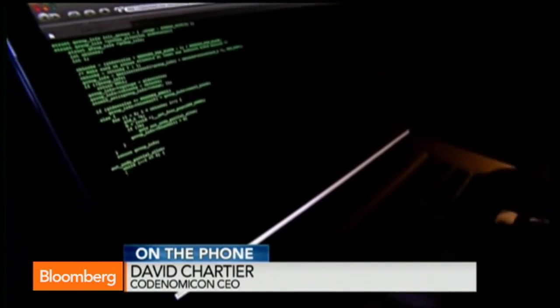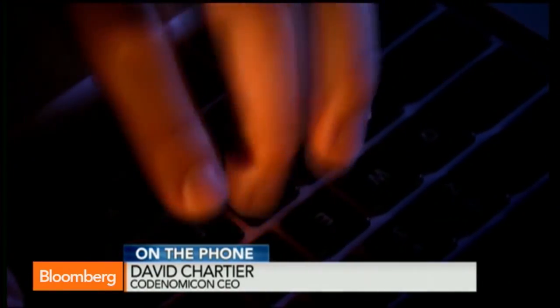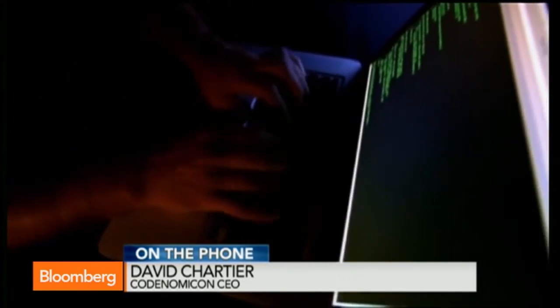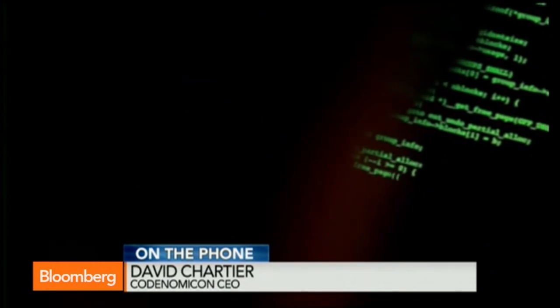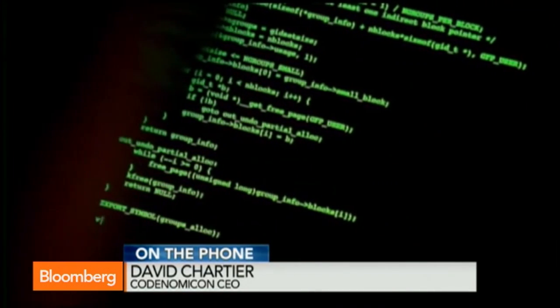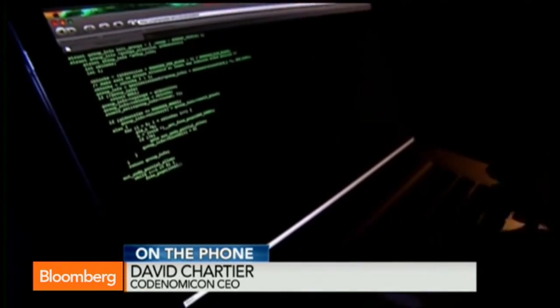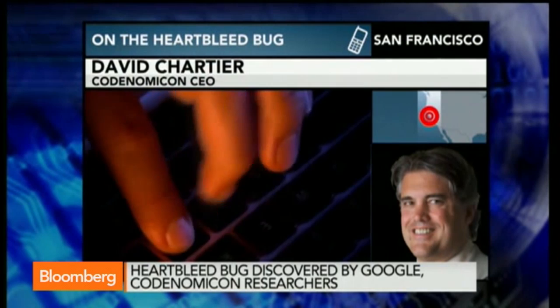If you're running a business, your IT department or IT provider should be able to tell you very quickly what version of OpenSSL you're running. If you're running an old version, you need to patch that very quickly. Then you need to throw out the encryption keys you're using, have new keys issued, and then tell your end users to change their passwords.